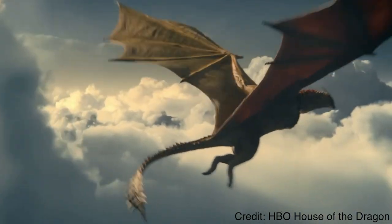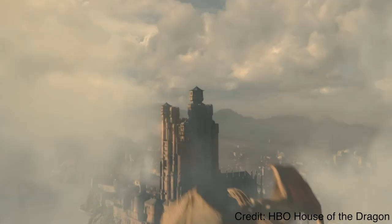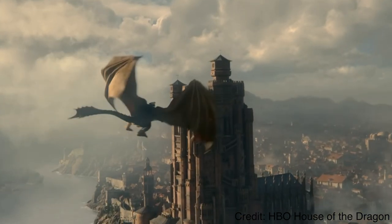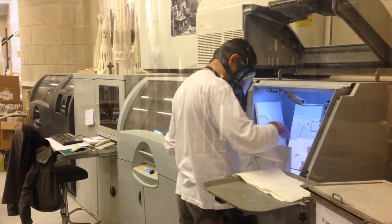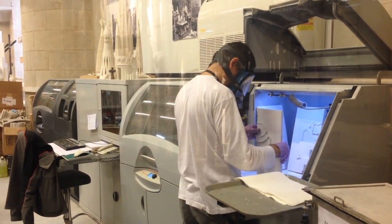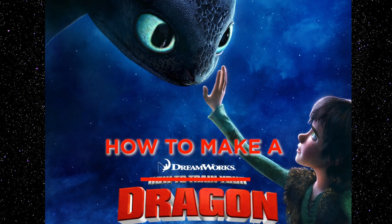Jumping on the hype of the recent show House of Dragon, let's talk about dragons. They're an intimidating mythological reptile that have cemented their place as a staple fictional entity. But what if they weren't just fiction? What if I told you that using science, dragons could exist? In fact, the technology exists. So could we recreate dragons? That's exactly what I'm going to cover in today's video.